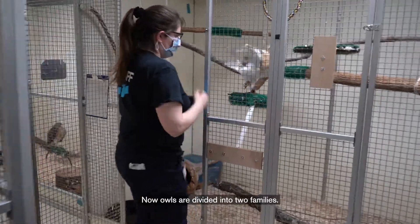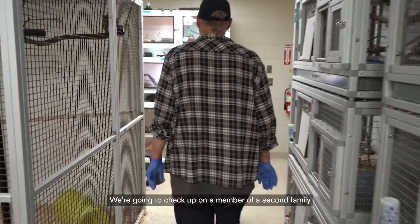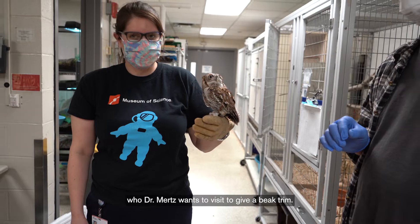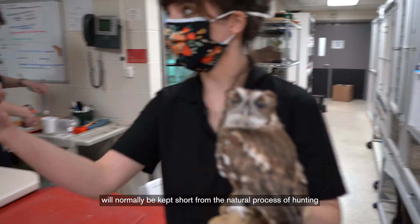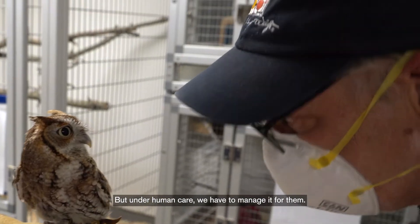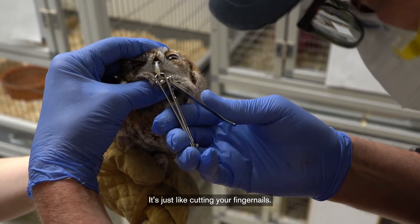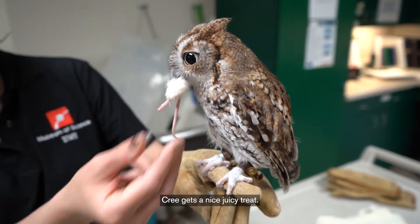Now, owls are divided into two families. Barn owls like Poe are one family. We're going to check up on a member of a second family of owls, known as true owls. Meet Cree. Cree is a screech owl who Dr. Mertz wants to visit to give a beak trim. In the wild, a screech owl's beak will normally be kept short from the natural process of hunting and eating. But under human care, we have to manage it for them. If we don't, Cree could have difficulty eating. Trimming her beak doesn't hurt her at all — it's just like cutting your fingernails. For being such a good girl during her visit, Cree gets a nice, juicy treat.